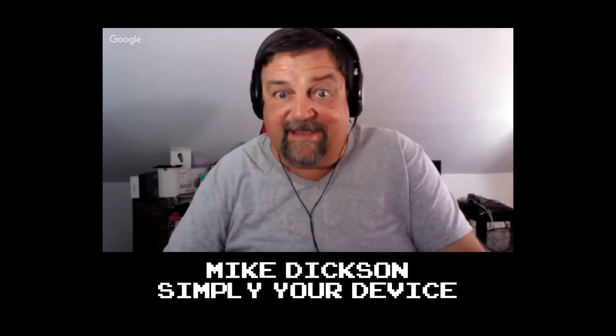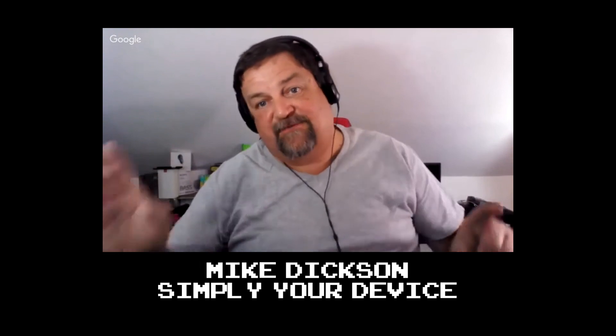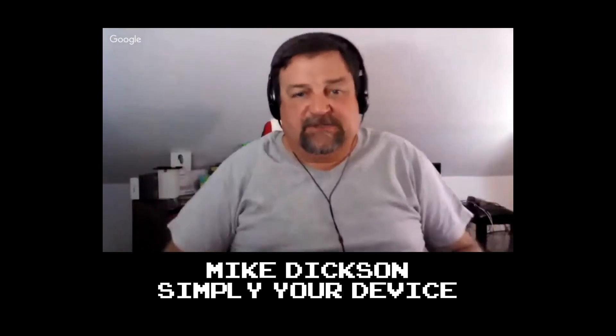Real quick, I want to give Mike at Simply Your Device a big thanks for letting me borrow his G7. Check him out if you have a chance — he's a good dude with great insights on a broad range of phones.